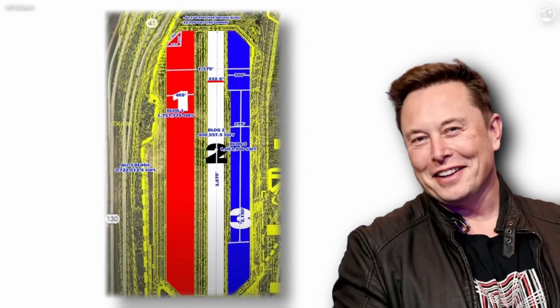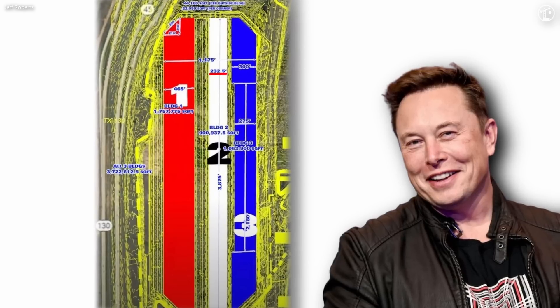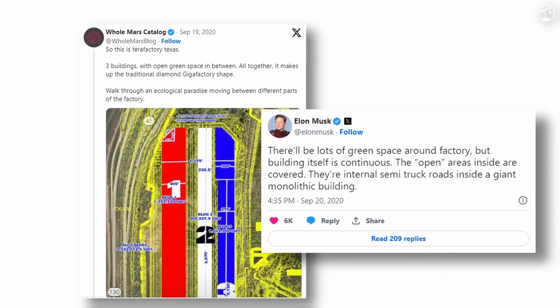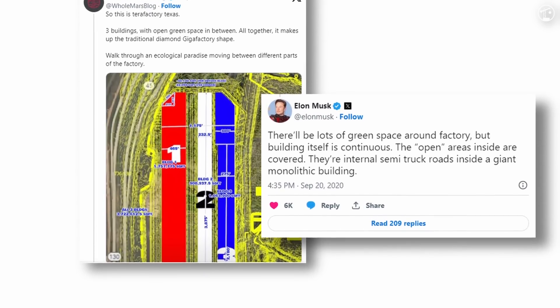Elon Musk, the CEO of Tesla, commented on the design, stating that the areas that appeared to be open would actually be covered, making one giant building. The covered empty space between the buildings would serve as roads for semis to easily transport various products in and out of the factory.